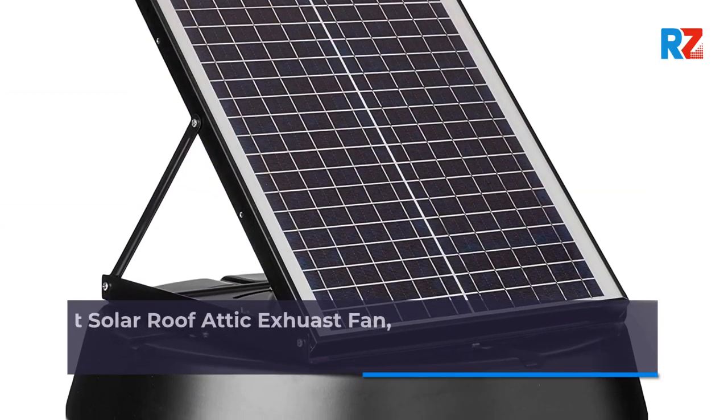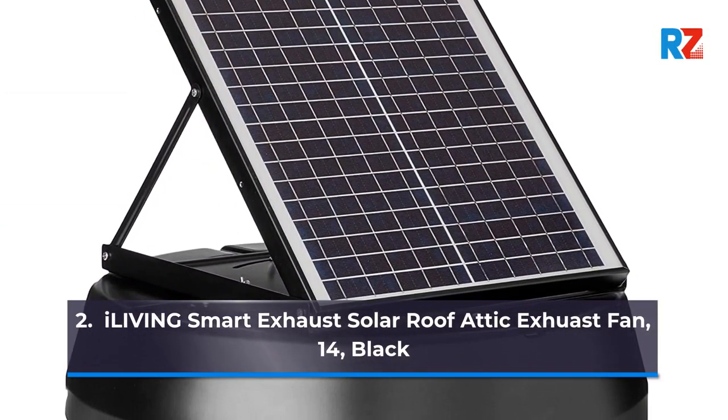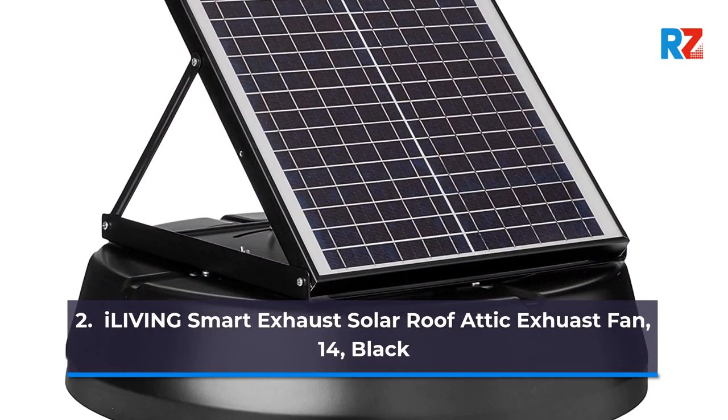2. iLiving Smart Exhaust Solar Roof Attic Exhaust Fan, 14 inch, Black.